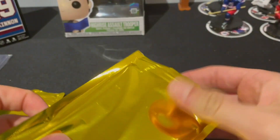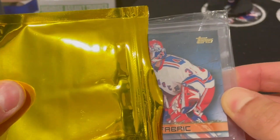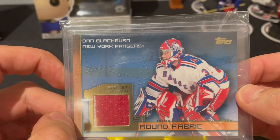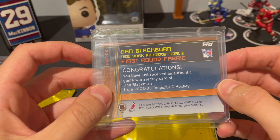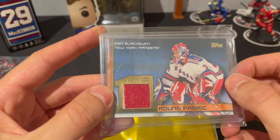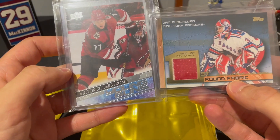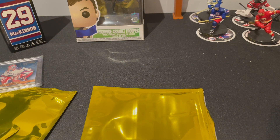I saw something but I don't know who it is. It looks like a UD Game Jersey of some sort. First round pick Dan Blackburn, New York Rangers game-worn jersey! I don't have anything of this player but look how nice this piece is. Two colors — must be one of the stripes on the sleeves. Overall as a first-timer of the gold box, it's decent. Four for four young guns out of the packs — I can't complain.